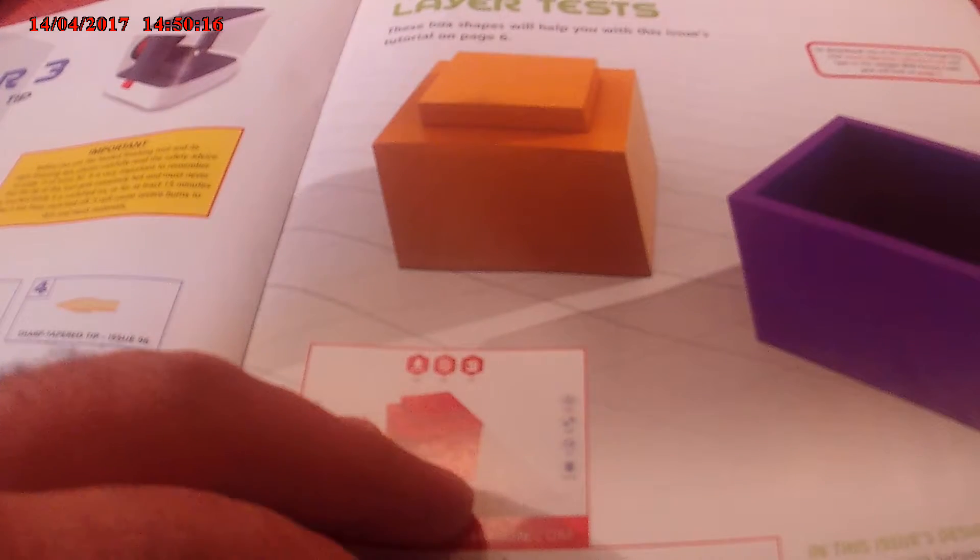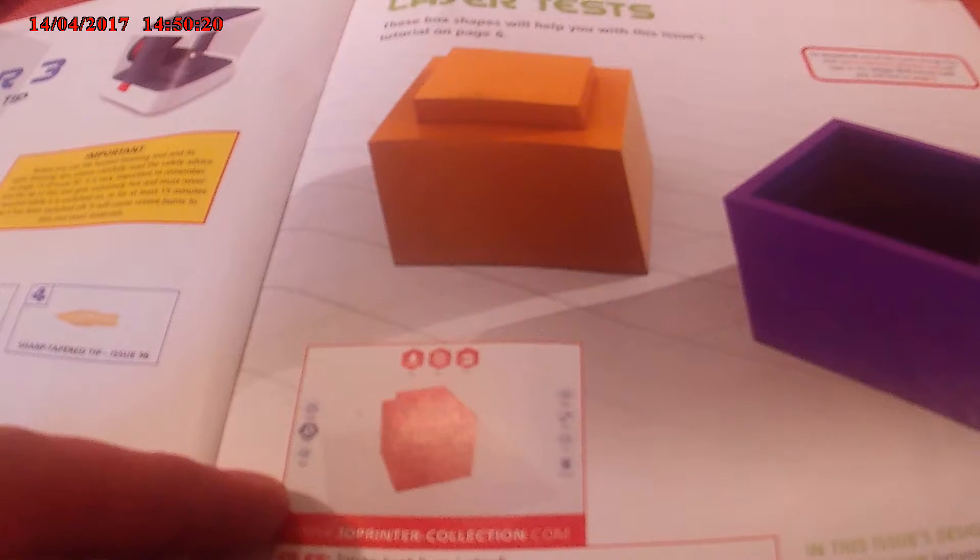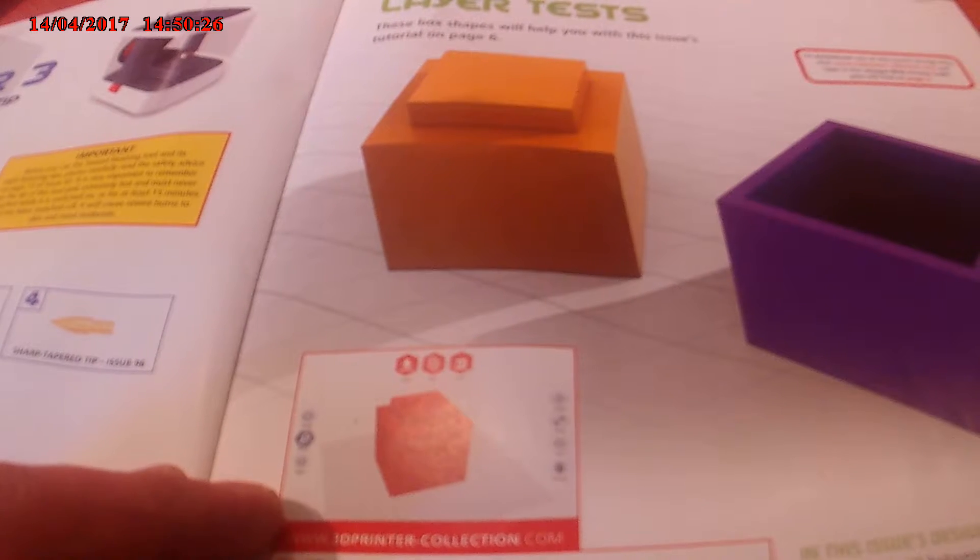Now the layer test. These box shapes will help you with this issue's tutorial on page 6, as we've just seen. In this issue's design tutorial we'll examine the relationship between the physical heights of an object and how it affects the choices you make when selecting your setting height for slicing.